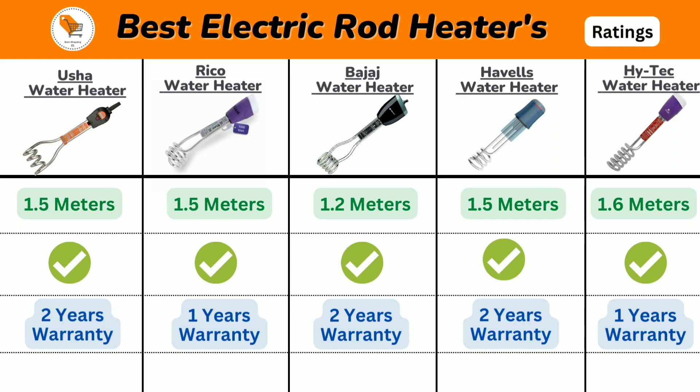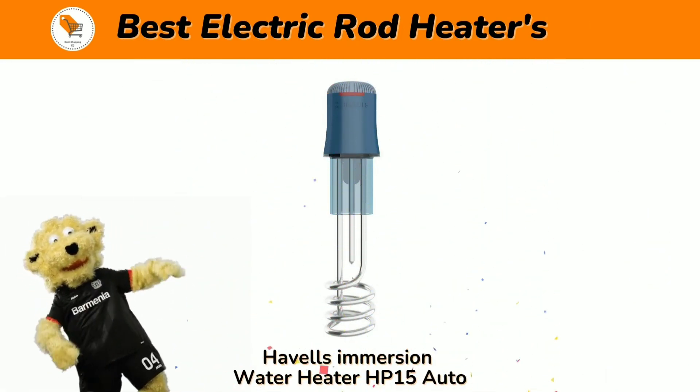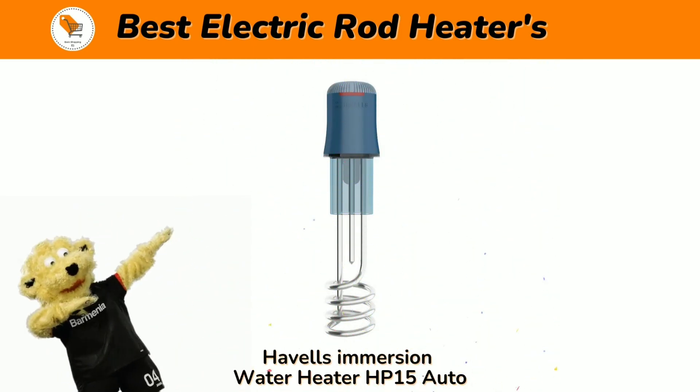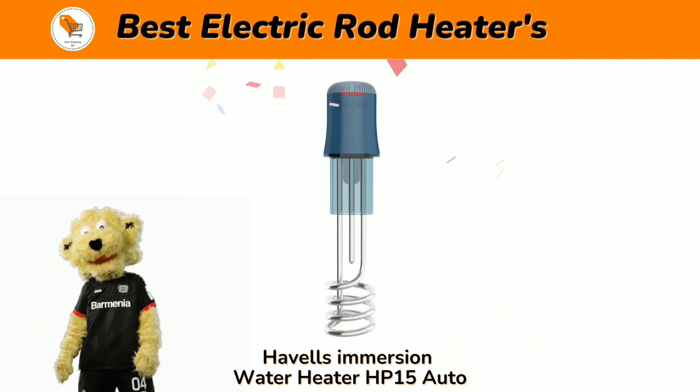Next we will discuss product ratings. Vusha water heater has 7,000+ ratings, Riko heater has 9,000+ ratings, Bajaj heater has 3,000+ ratings, Havels heater has 8,000+ ratings, and Hitech heater has 800+ product ratings.